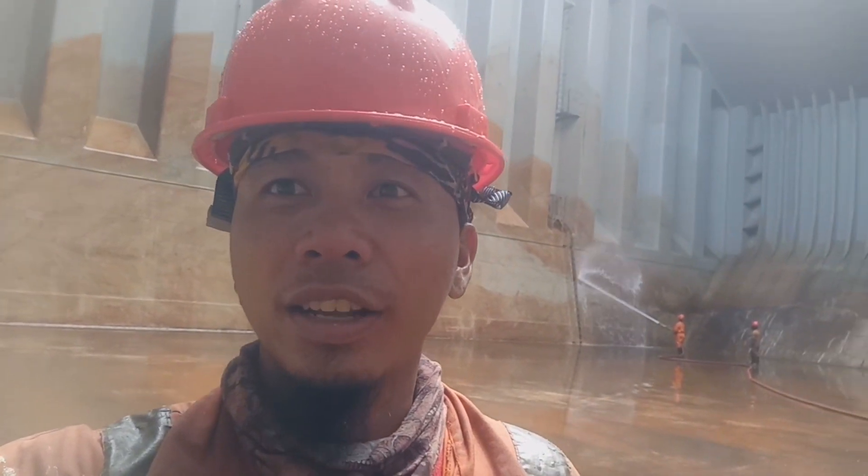So ayan guys, medyo may stain lang na tira konti. Ayos lang yan kasi dirty cargo naman lagi kinakarga namin — iron ore at saka coal. Hindi kami nagkakarga ng fertilizer o iba pang drains. So design lang yung barko namin — iron ore at saka coal. (Just a little stain remaining — that's fine because we always carry dirty cargo like iron ore and coal, not fertilizers or other cargo.)